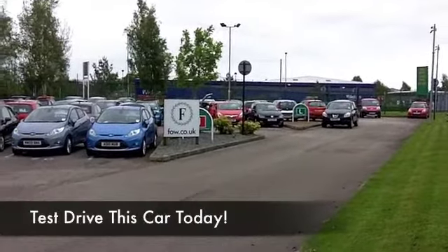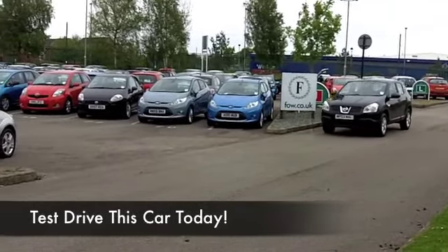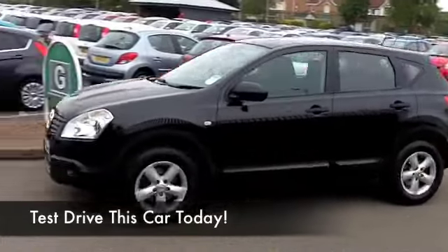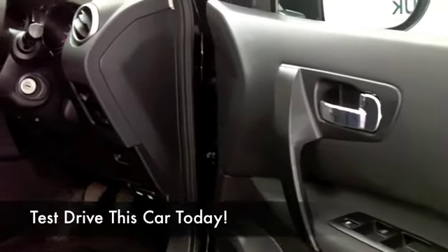Now, this has the 1.6 petrol engine up front, so you get engaging performance and yet your running costs are still very sensible. You sit high up in these cars, but they're easy to get in and out of, and you've got cloth seats in this one. You've got Bluetooth, a CD player — so all the right ingredients are there for you.